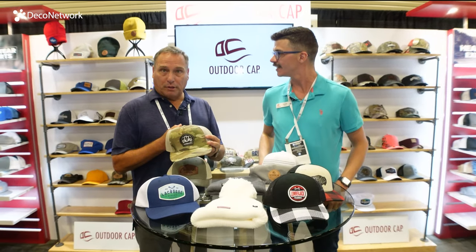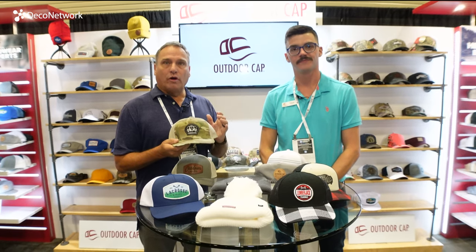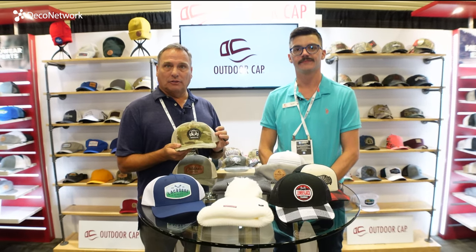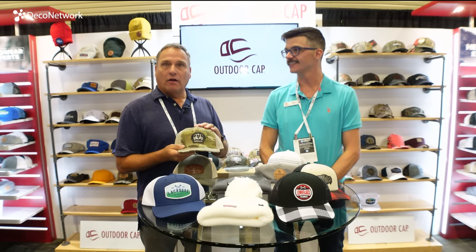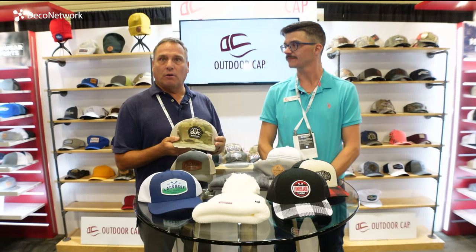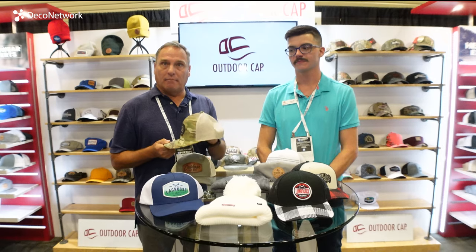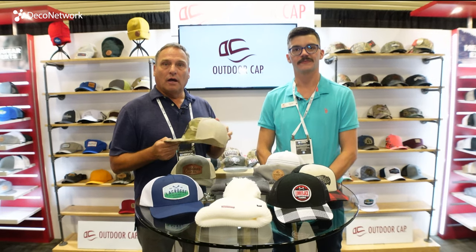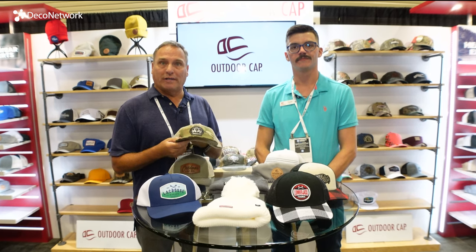Another popular segment at OutdoorCAP is our camo division. We offer 21 different camo licenses for your hunter needs. Our latest version is our multi cam, which is what the US military is wearing. We have it in full cloth and we offer it in a mesh back version as well. Come to OutdoorCAP for all of your hunting headwear needs.